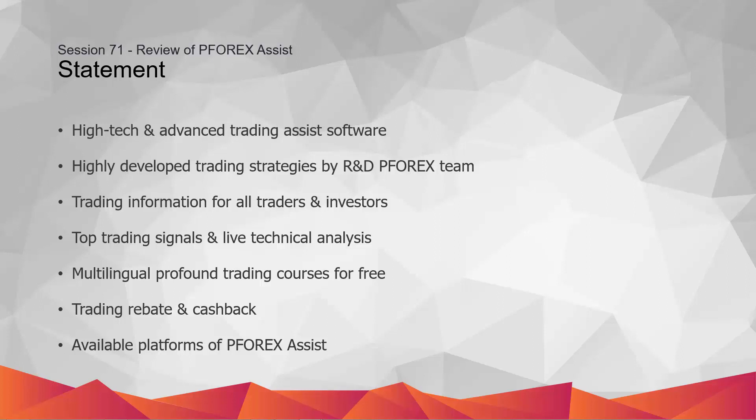Therefore, P4X Assist delivers the most reliable trading strategies, best market analysis and signals, profound multilingual forex courses, as well as high cashback and rebate to boost traders' knowledge and trading gain.